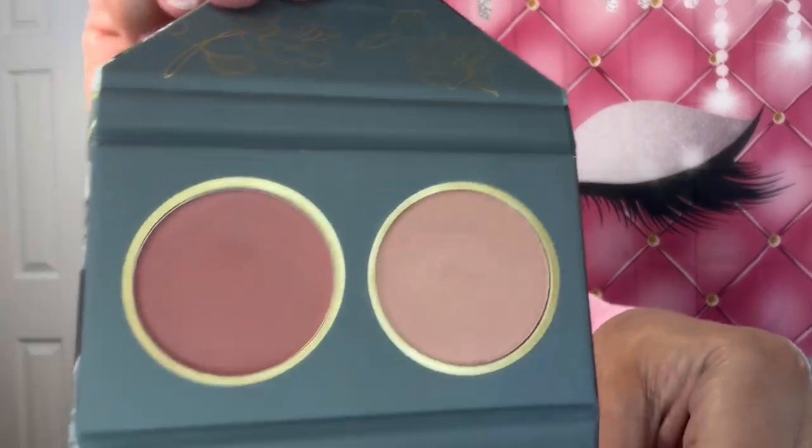And then I did get a cream blush palette, which is — it's Miss Fame. So I did get a cream blush palette. It comes with a mirror, and those are the colors there.